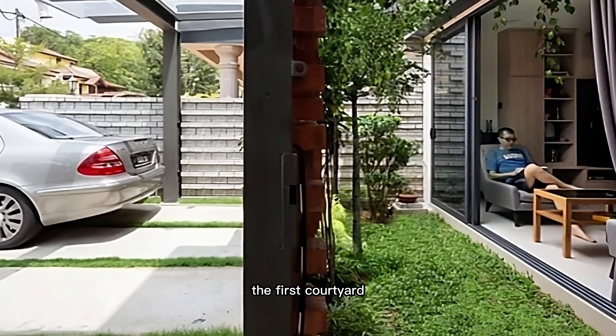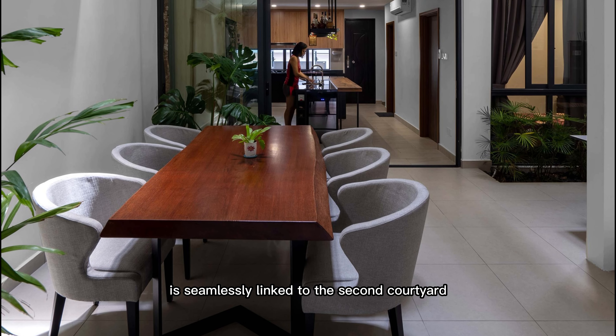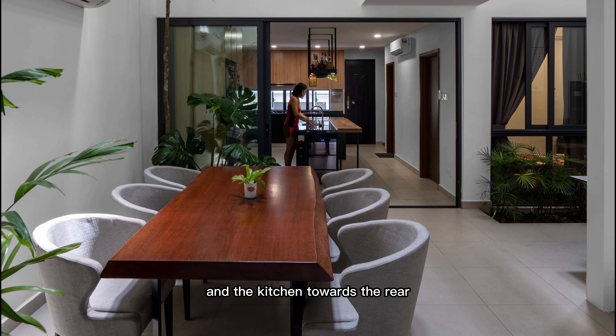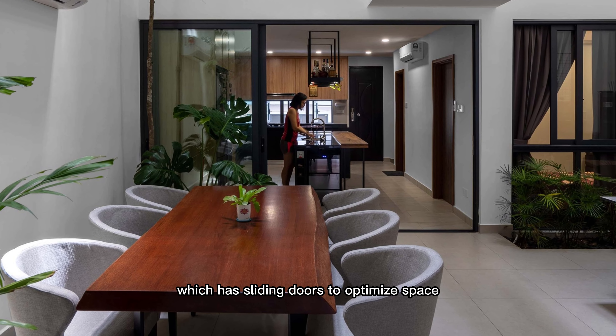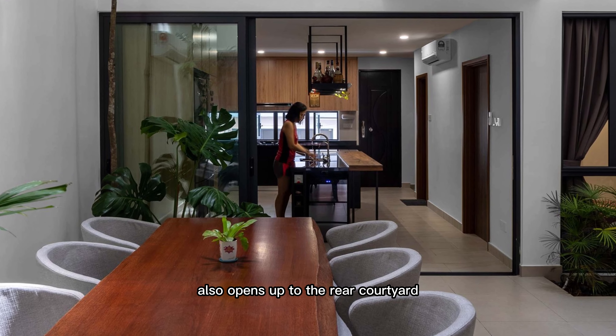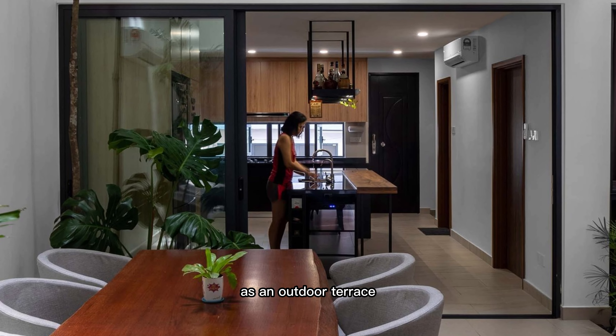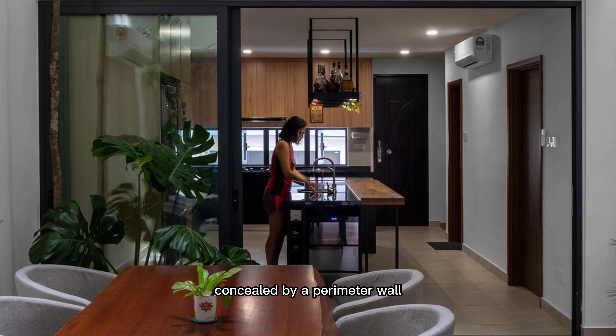The first courtyard can be seen upon entering the front foyer. The open-plan living and dining area is seamlessly linked to the second courtyard and the kitchen towards the rear. The kitchen, which has sliding doors to optimize space and ventilation, also opens up to the rear courtyard, which functions as an outdoor terrace concealed by a perimeter wall.